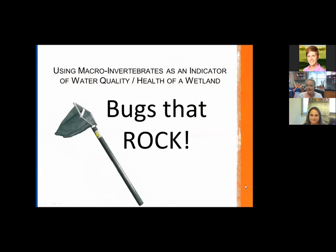I'd like to turn it over to Tabitha Beal, Environmental Lands Manager with Polk County Board of County Commissioners, with her topic about macroinvertebrates and how they relate to water quality. Thank you, Shannon, and thank you both for inviting me. This is a really cool topic I'm getting to share with you: bugs that rock and the importance of them when it relates to water quality and health of our wetlands.